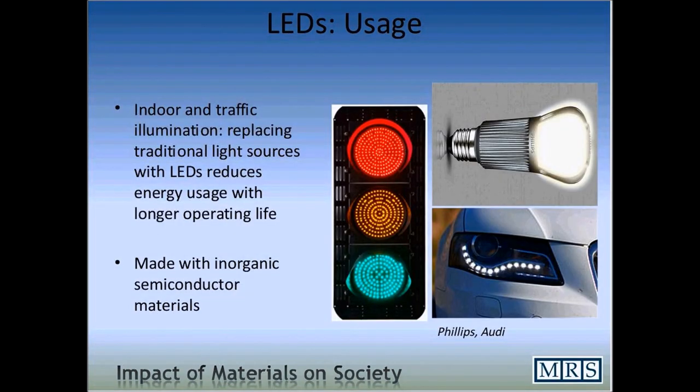We can use light-emitting diodes for a variety of applications that you've already seen around you for quite some time, like traffic lights — the red, yellow, and green lights used to replace traditional light sources. These reduce energy usage and have a considerably longer operating life. They're also used in new technologies in recent years, for example car headlights, as you see here with this Audi. These materials are generally inorganic semiconductor materials, but the most recent forms of light-emitting diodes can be made out of polymer-based materials as well, which we'll discuss in a few slides.